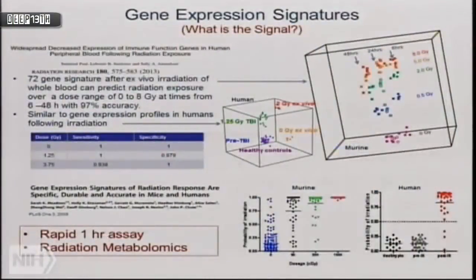These gene expression profiles will give us a lot of very valuable information, and there's hope they'll one day collide with the countermeasures program. Duke is moving forward on rapid assay development. Columbia is moving into radiation metabolomics — measuring metabolites rapidly using mass spectrometry, which is an interesting and promising approach, though still early days.